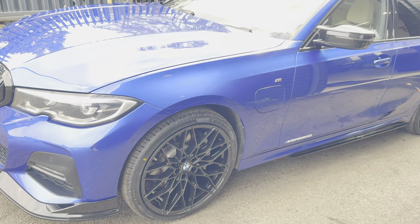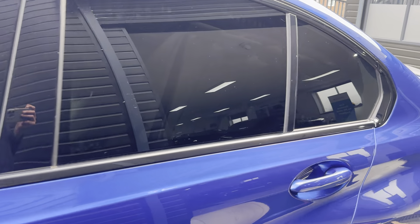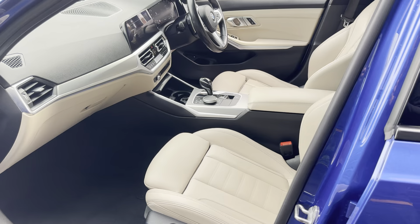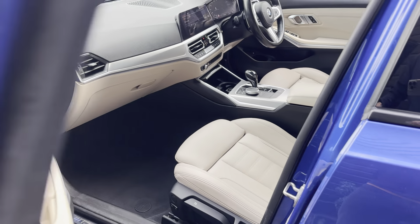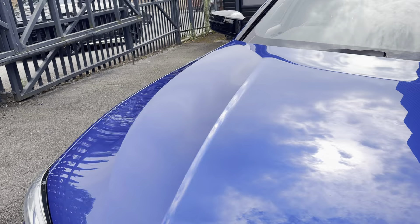Inside, this vehicle has got the oyster leather as you can see there. It's been maintained to a really high standard, this plug-in hybrid 3 Series. You get a full three-seat ISOFIX rear bench, heated front seats, and customisable ambient lighting throughout.